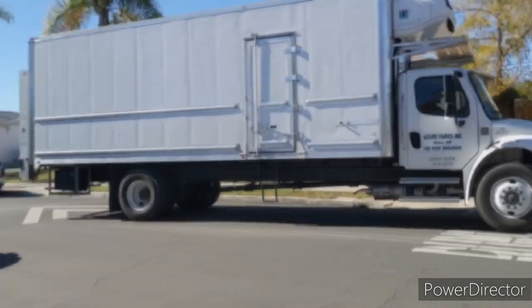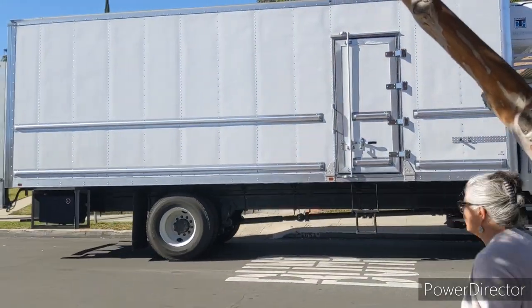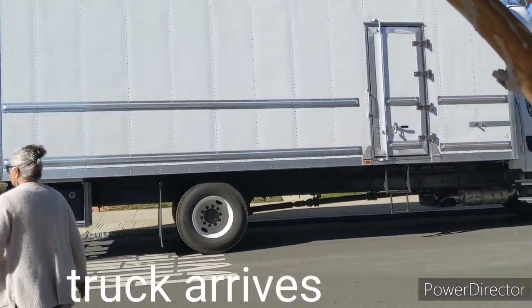And then I will share with you guys my haul. Here it is! Oh my gosh!